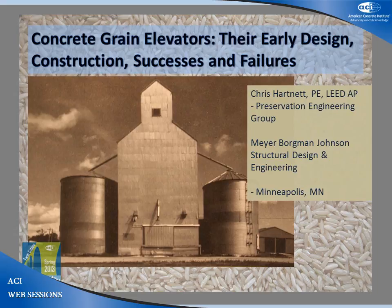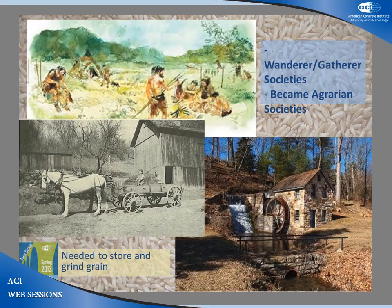It's a story of the grain elevator, its early design, construction, successes, and failures. From the day that humans left the nomadic life of the farmer and gatherer to tend the farm, there's been a need to grind and store their grain. In the agrarian society, this meant small, local grinding mills, often powered by water, within a day's wagon ride of each other, spread across the plains.